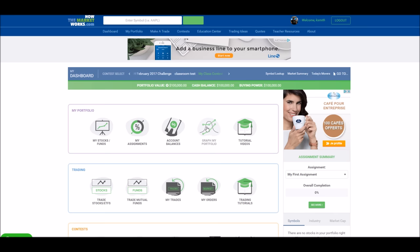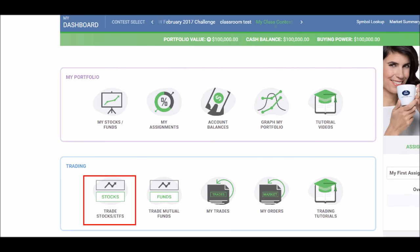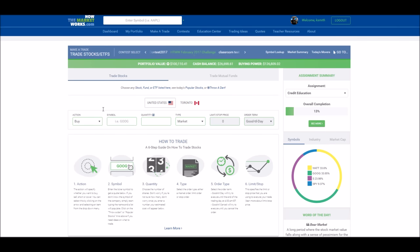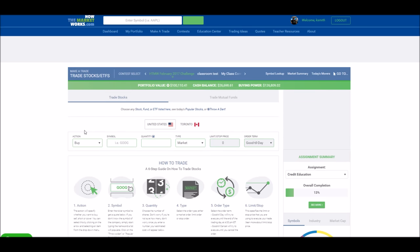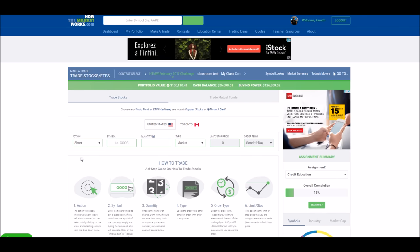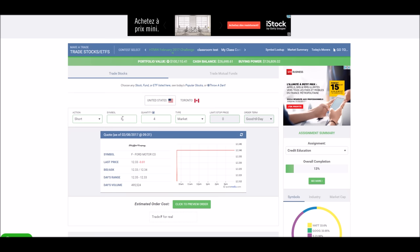To short sell on how the market works, start from your dashboard page and then go under trading to trade stocks ETFs. This will take you to the trading page. Next, change your action from buy to short. Then enter the symbol you want to short sell, the quantity you want to short sell, and preview your order.